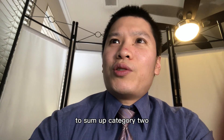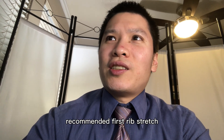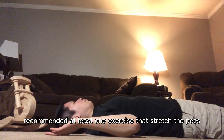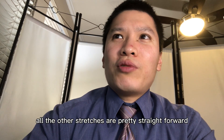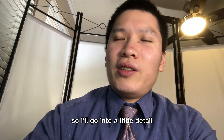To sum up category two, both Bob and Brad and Body Fix Exercise recommended the first rib stretch. Bob and Brad, Airrosti, E3, and SMASH VRX all recommended at least one exercise that stretches the pecs. All the other stretches are pretty straightforward except for the first rib stretch, so I'll go into a little detail.